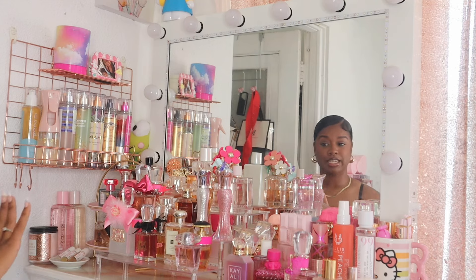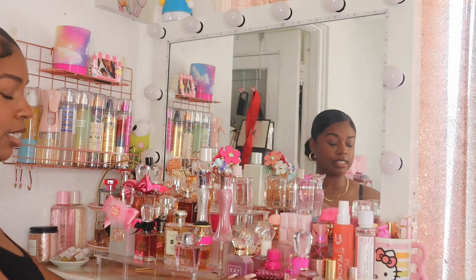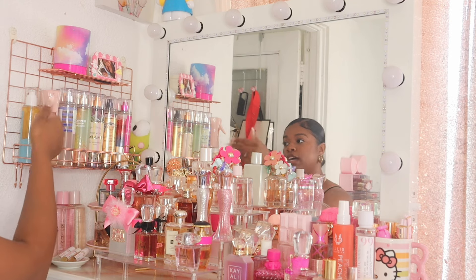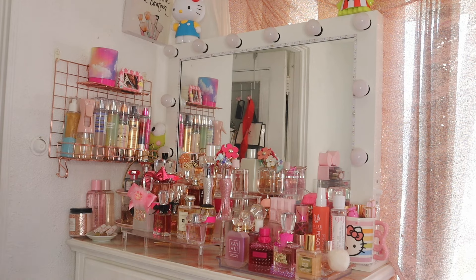Hey guys, welcome or welcome back to my channel and welcome to my first summer fragrance wardrobe. I'm going to show you guys all the perfumes on my perfume tray for the summer, all the fine fragrances as well as a few fragrance combos I've already tried out. My perfume tray is everything on this tray, plus these displays, and these are all of my fine fragrance mists. Let me know how you guys like the new setup — I actually really love it.